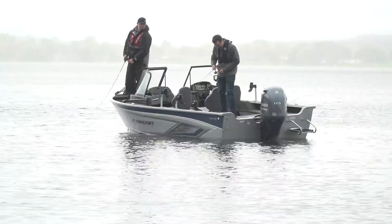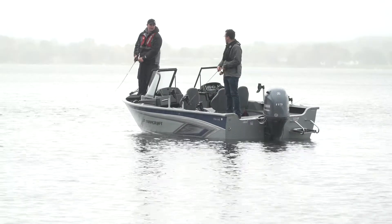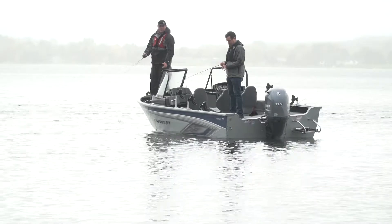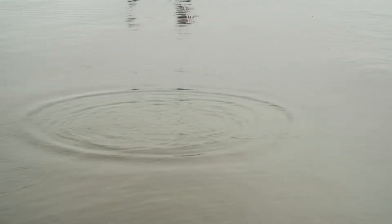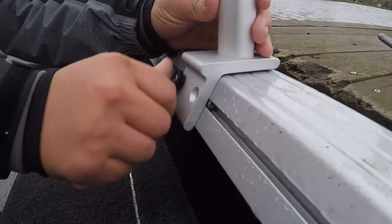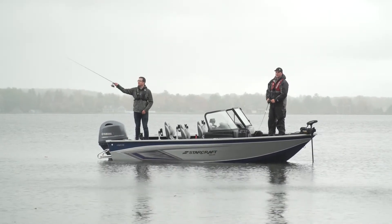I do like this casting platform back here. There's plenty of room for casting, and the same up front — you could easily fish two people on the bow and comfortably fish three guys out of this boat for a 17-footer. We're casting right now, and we talked about the integrated track — you can easily take those rod holders off to make casting easier, or keep them on for trolling, which makes it a very versatile setup.